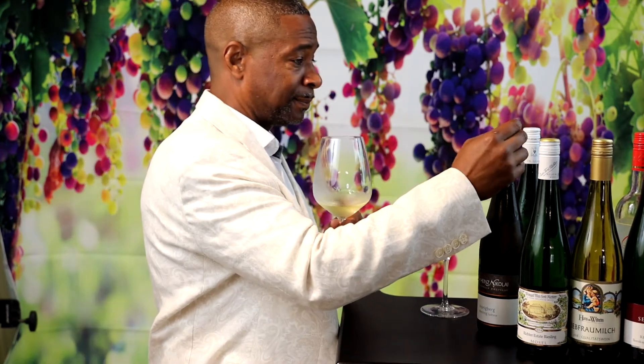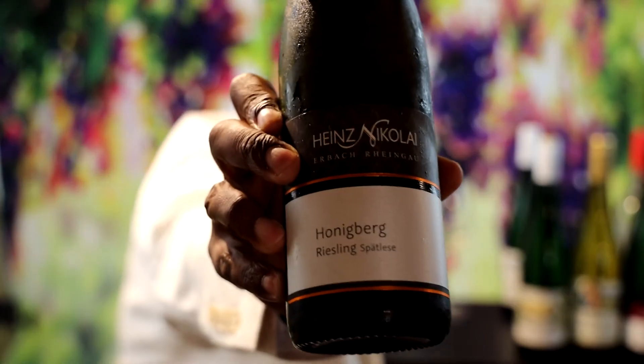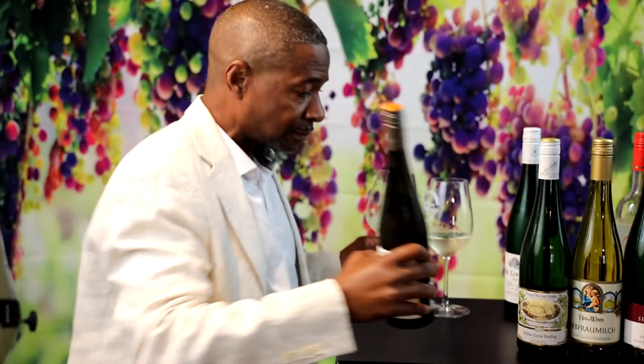This one — the Spätlese — has a very different scent to it. Smells like minerality, like rocks. Oh yeah, now this is outstanding. It's much more fruity, it is a little sweeter, but it's a fuller body. I can taste apricot, I can taste some melon, a little apple in there. This is fabulous — this is outstanding.